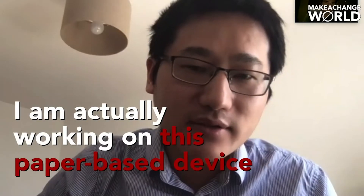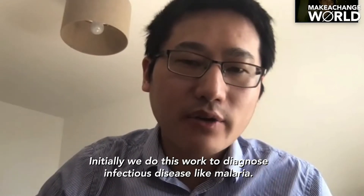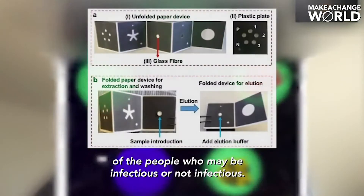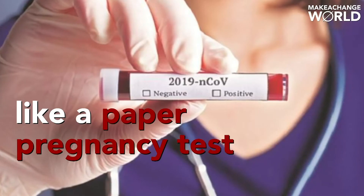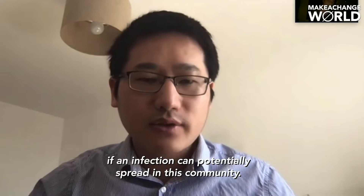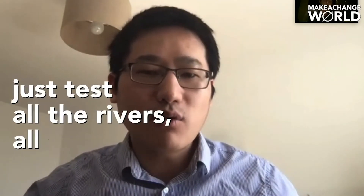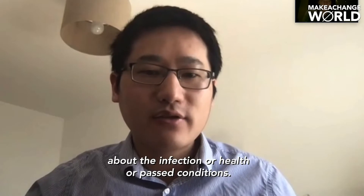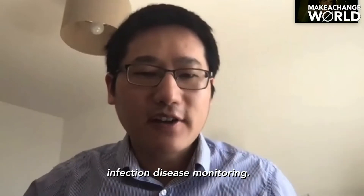I'm actually working on this paper-based device for quite a few years. Initially we developed it to diagnose infectious diseases like malaria, with the same concept — testing COVID-19 across a whole community to determine who may or may not be infected. We test the river and the water in the community to gather more information about the infection or health condition. And it's not only COVID but can also be expanded to monitoring other infectious diseases.